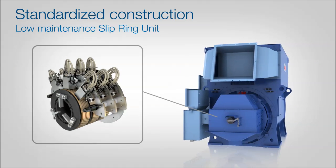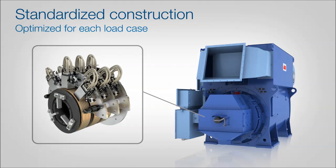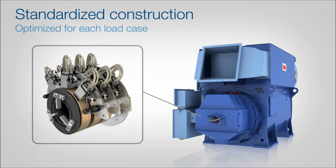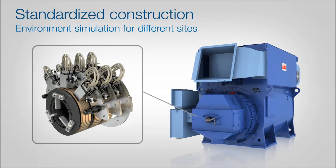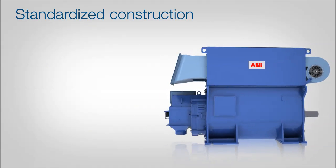ABB's new slip ring unit is designed for low maintenance. The innovative modular construction can be optimised for each load case. We can also customise the unit for different turbine sites by simulating the environmental conditions at our testing laboratory.